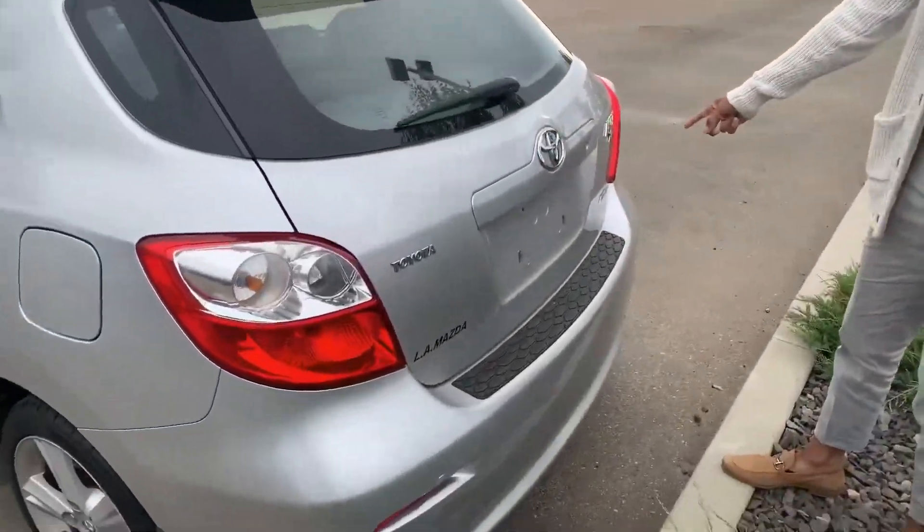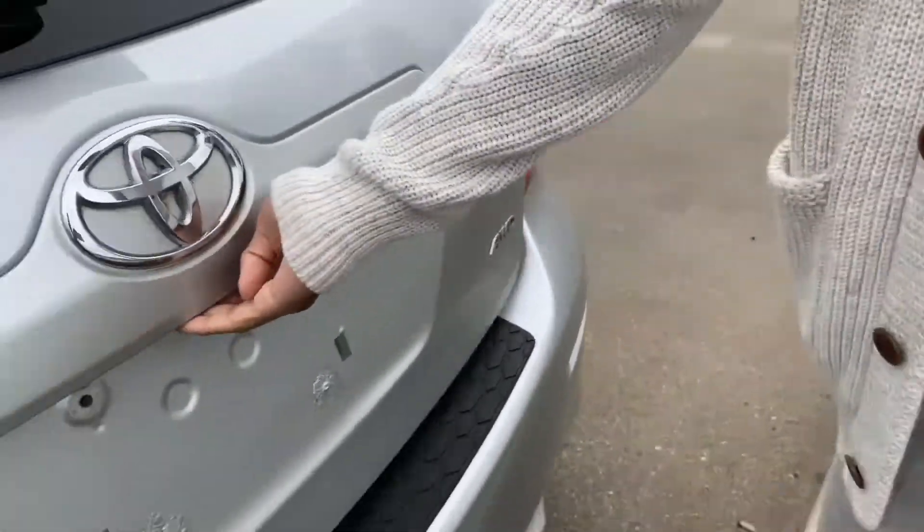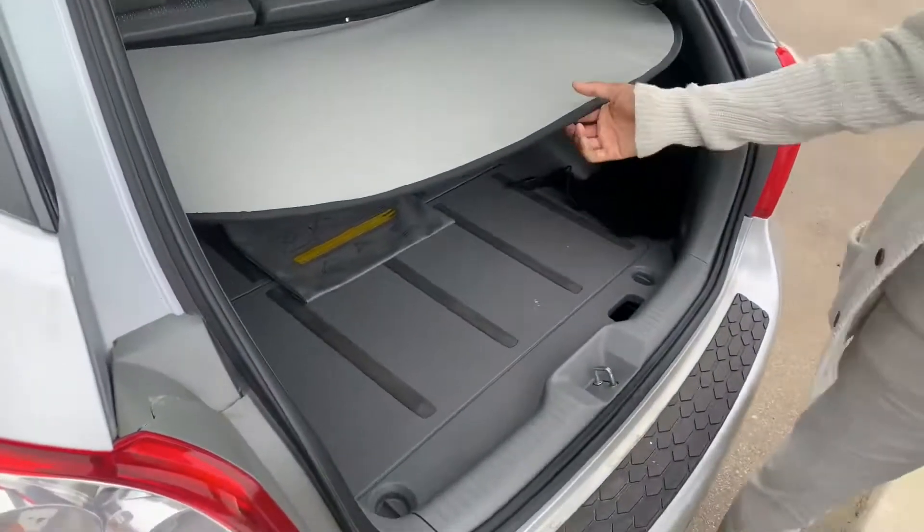Here's the all-wheel drive magic — the XR model. Popping this open, check that space out — tons and tons of space.